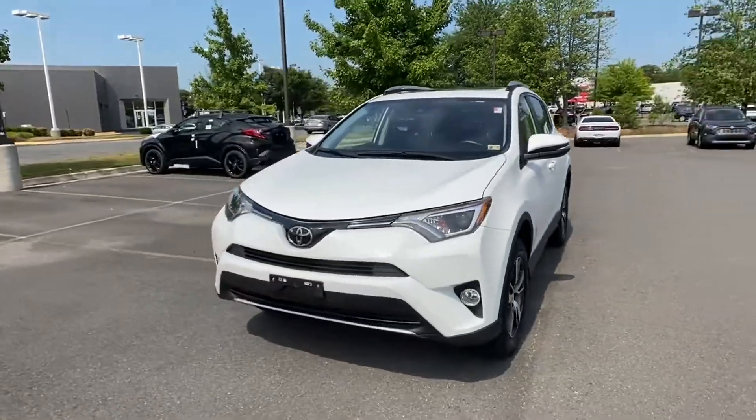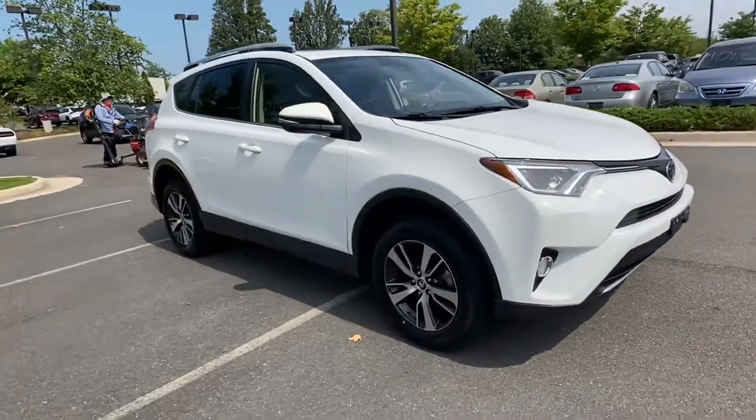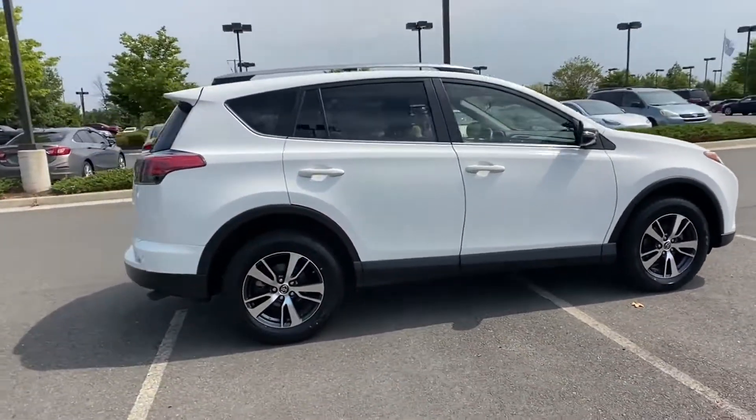2018 Toyota RAV4 with less than 47,000 miles on the odometer. This SUV offers space as well as power and performance.